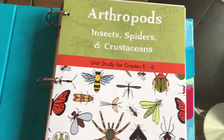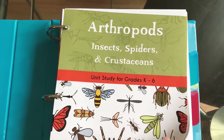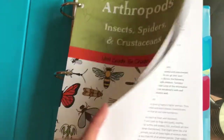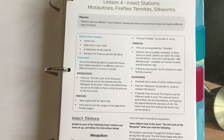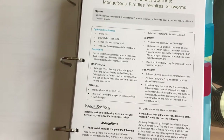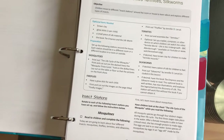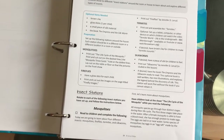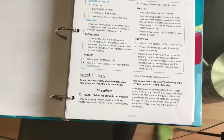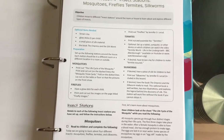Hey guys, today we are doing lesson four of our arthropods unit study from The Good and the Beautiful. For lesson four I had to set up four different insect stations around the house so the children can learn and explore different types of insects. In our first station we are going to talk about mosquitoes. First I have to go get my kids — hi Kaylee, hi, how are you today?